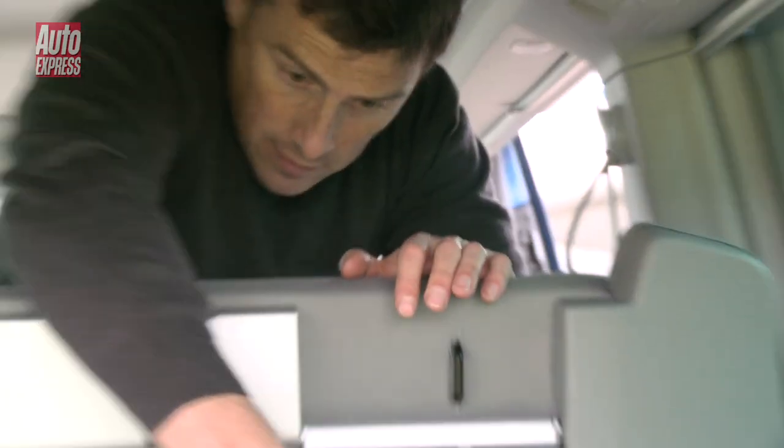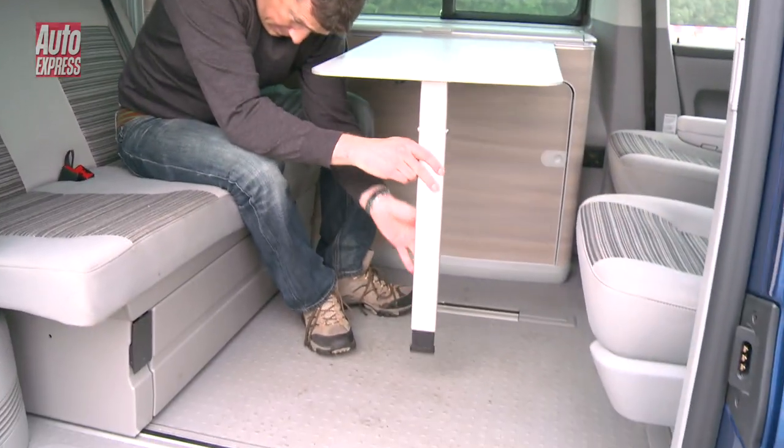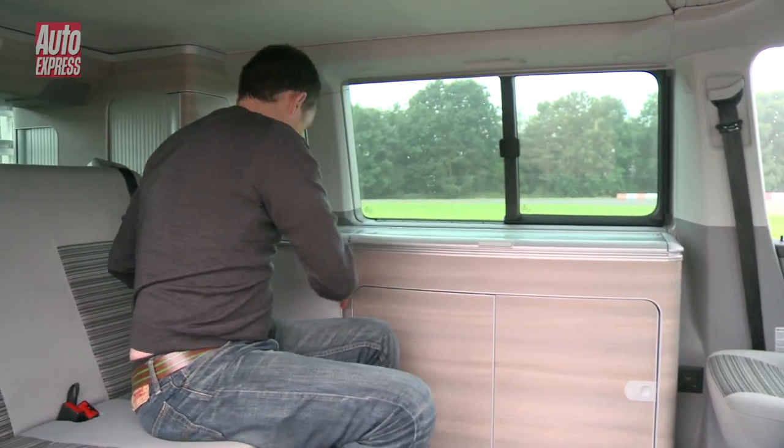And if you get tired, no problem — you can pack everything away and then fold down the rear bench for somewhere to sleep. There's also enough room if you want to have guests over to stay.